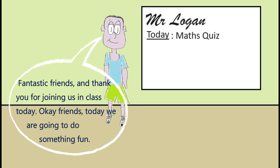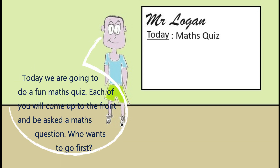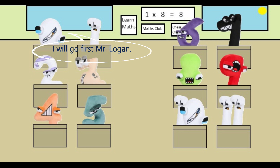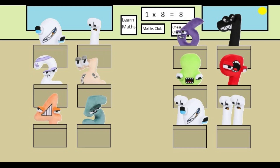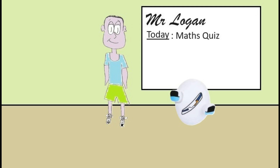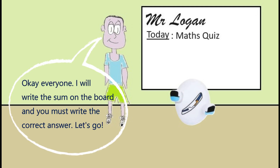Fantastic friends and thank you for joining us in class today. Okay friends, today we are going to do a fun maths quiz. Each of you will come up to the front and be asked a maths question. Who wants to go first? I will go first Mr Logan. Well done zero. Come up to the front and class, give zero a round of applause for their bravery. Okay everyone, I will write the sum on the board and you must write the correct answer. Let's go.